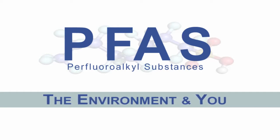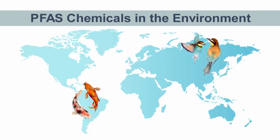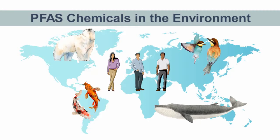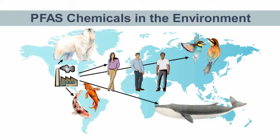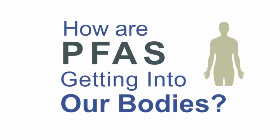All around the world today, PFAS chemicals are showing up in the environment. Animals like fish, birds, polar bears, and whales, and even humans from all across the planet have been found to have PFAS in their blood, meaning that these chemicals are somehow moving from the factories where they are being made through the natural environment and into our bodies. But how are PFAS getting into the environment, and from our environment into our bodies?